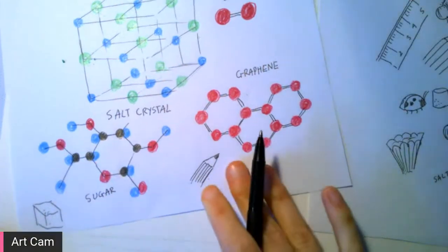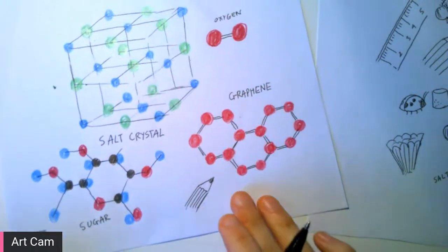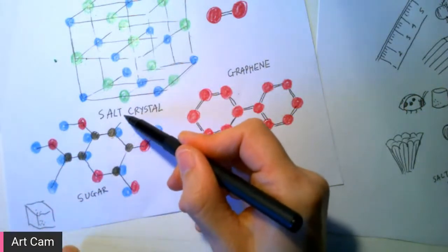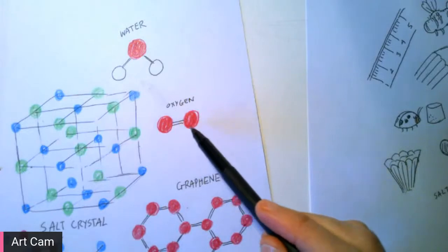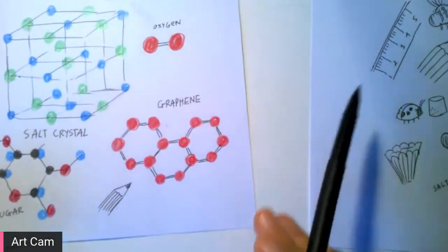These drawings Melissa has done are absolutely amazing — you can see the patterns we see in nature, really regular and repeating. Melissa has drawn the salt crystal structure, sugar, oxygen, water, and graphene, which we'll be talking about. The regularity of those patterns gives rise to really cool properties.